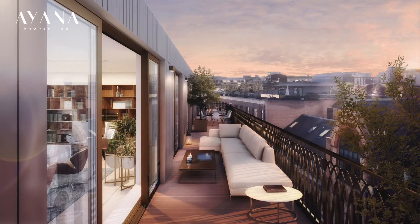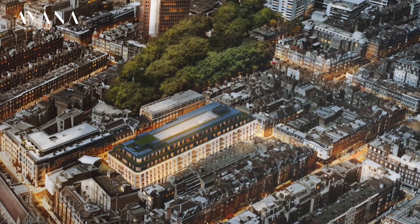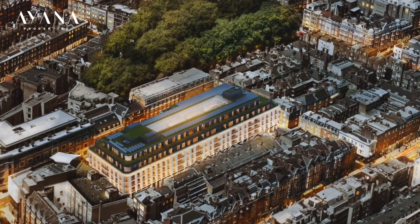Because our building is slightly taller than the buildings around it, it means that you're enjoying views over the rooftops of London, as well as looking into the distance at some of the taller buildings on the London skyline.